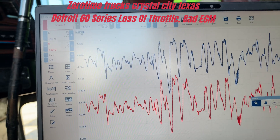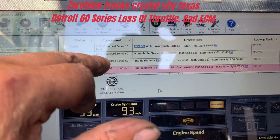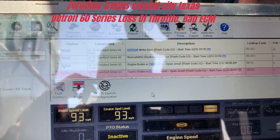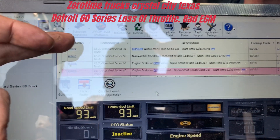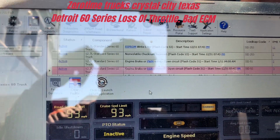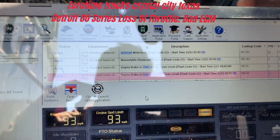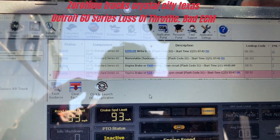But we had no codes. Let me show you the laptop — these are the codes. These first two are mine from the test ECM. All the rest of them are his. He has engine brake codes and some auxiliary codes, but nothing — nothing to tell us what was going on or why he was dropping out.